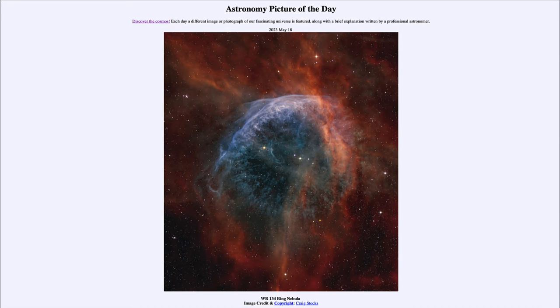That expulsion happens in a supernova explosion, which is what this star will eventually become. That was our picture of the day for May 18th of 2023, titled WR134 Ring Nebula. We'll be back tomorrow for the next picture, a preview of a curly spiral galaxy. Until then, have a great day everyone, and I will see you in class.